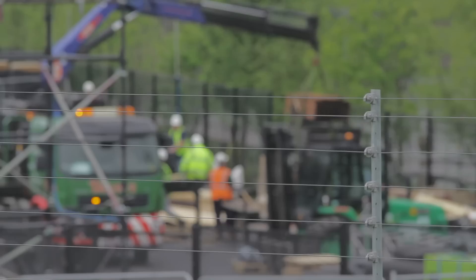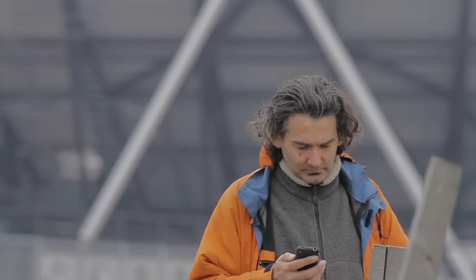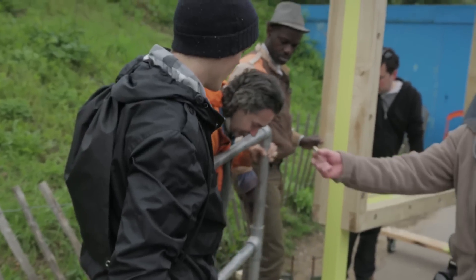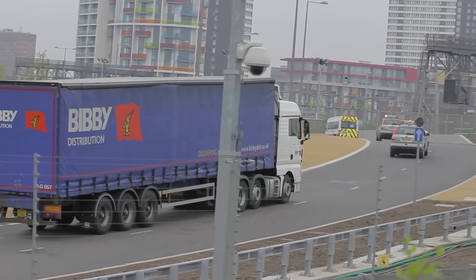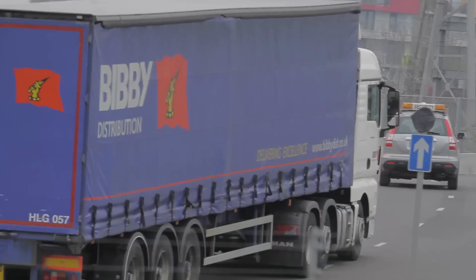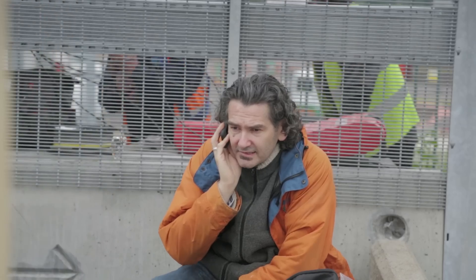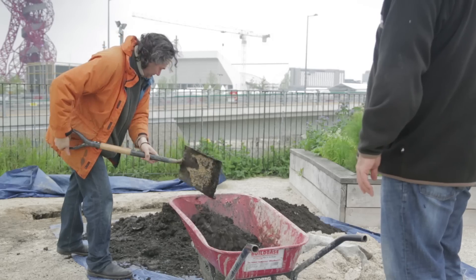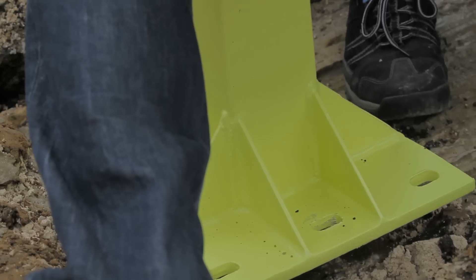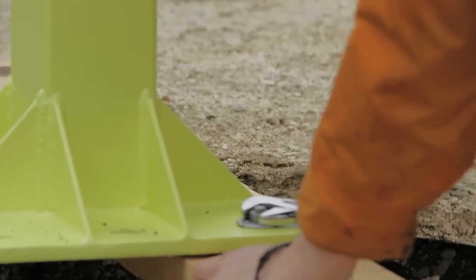Two weeks later, Rick has just two hours to get the bench delivered and installed for the grand reveal to the Watford team. However, that morning there has been a security alert at the Olympic site, and the bench can't be delivered by lorry. They have to carry it in by hand, and Rick's not sure if it will fit through the security fence.